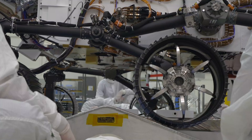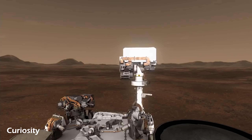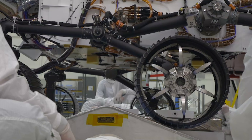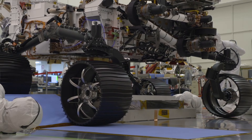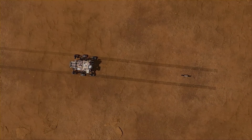This is because Curiosity has to take a look at its surroundings, process that information, then drive according to the instructions that it has given itself, then repeat the steps. Perseverance, on the other hand, can do all these tasks as it is driving without having to pause. This will greatly increase the distance that is covered by Perseverance.